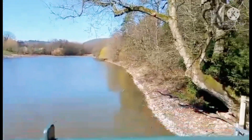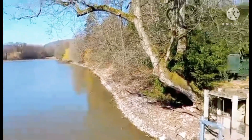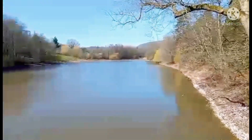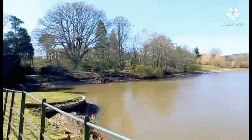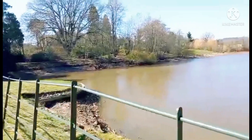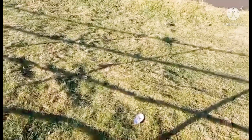So here we are at the lake. It's meant to be a nice bit of fishing in this lake, so one day I may come and do a vlog for fishing. There's a primrose down there, and what appears to be oyster shells.